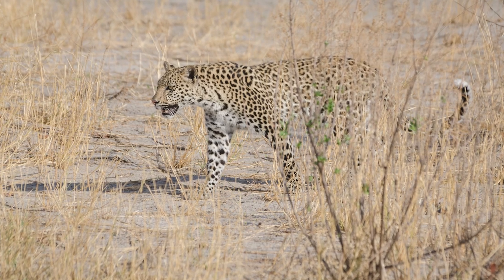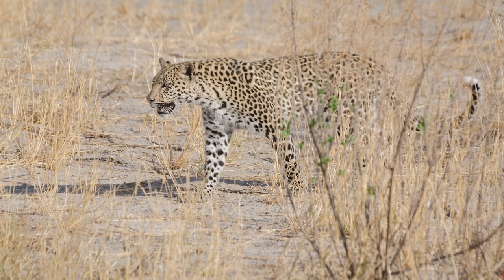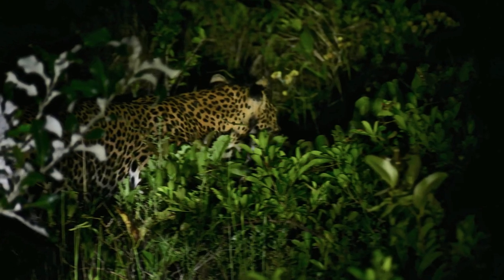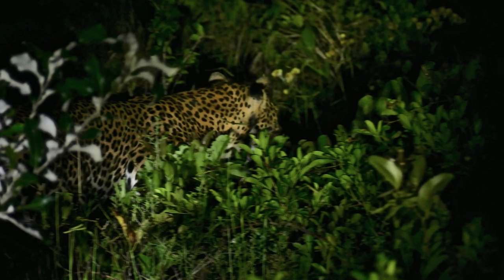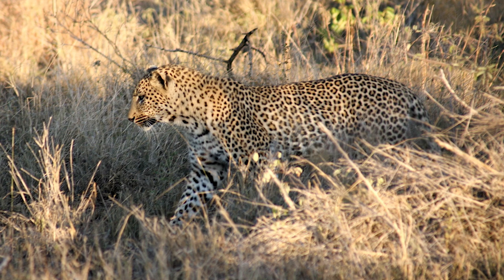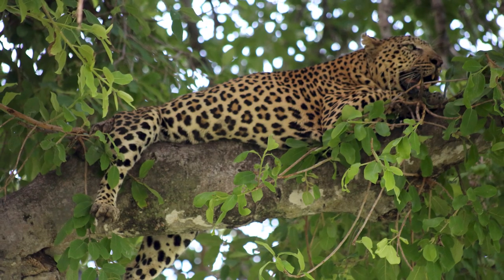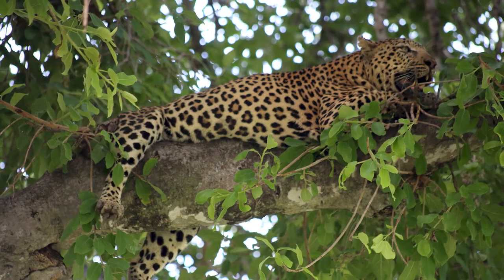Even though they are not known for their speed, leopards can run very fast at over 36 miles per hour. Leopards can blend into the environment incredibly well, primarily because of their spotted coat. Despite being instantly recognizable, the spots actually make it easier for leopards to blend in because a disrupted pattern is harder to see than a blank pattern.